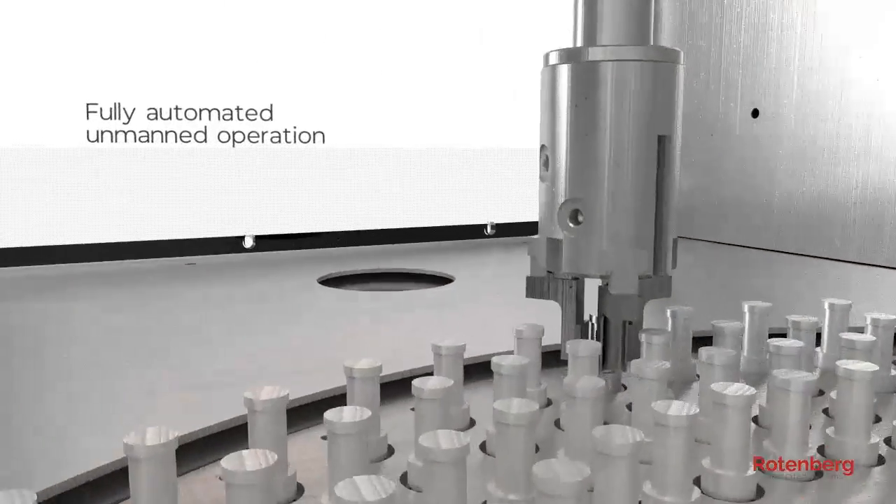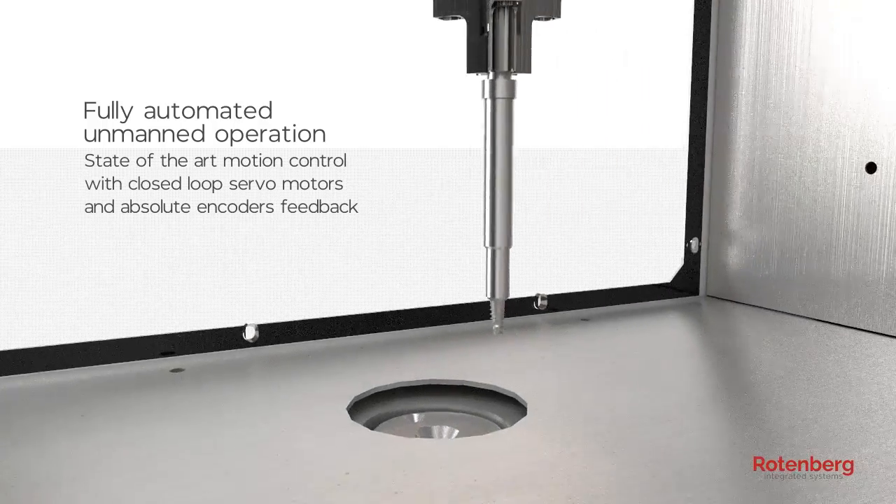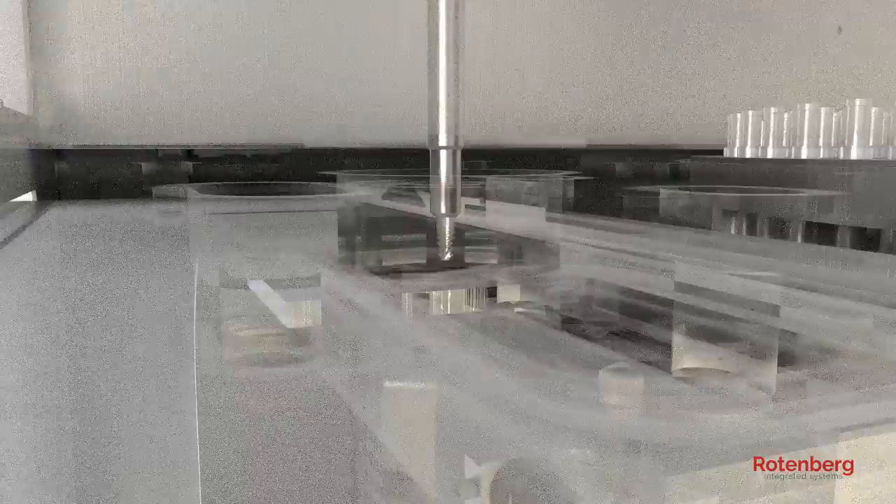Built with advanced motion technology, the ST-200 robotic arm automatically feeds implants into the blasting chamber.